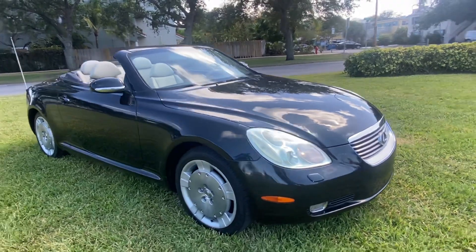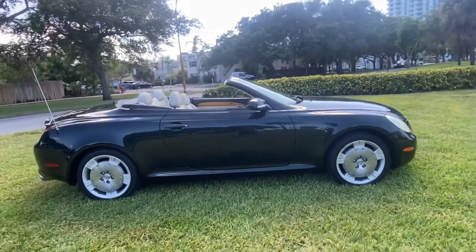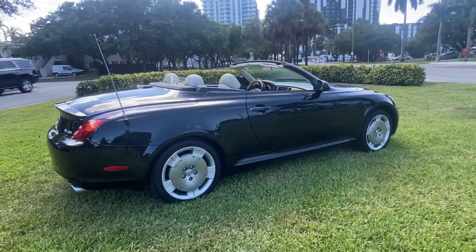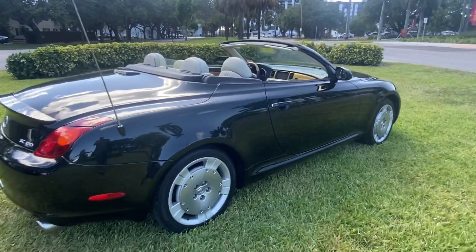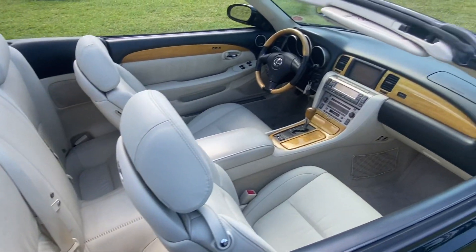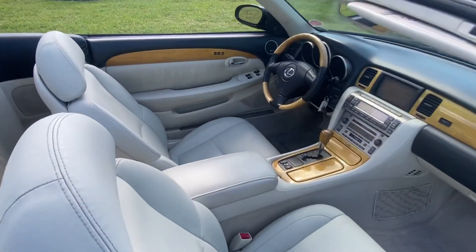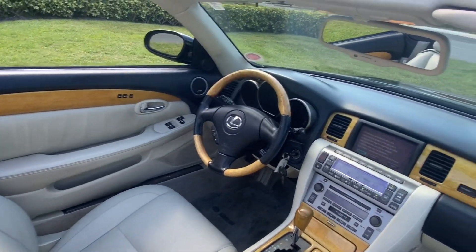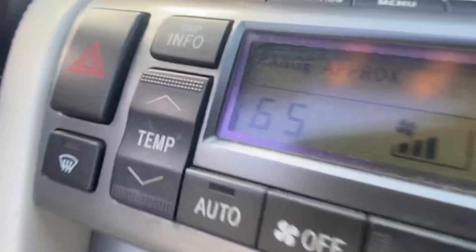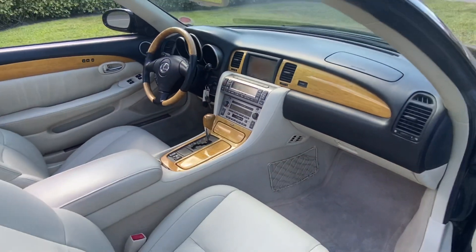Ice cold air conditioning, everything works. Pick up the phone and call 954-937-8271 to buy this beautiful SC430 today. Shipping is available to most states, four to five hundred to your door. Everything works here — navigation, power convertible top.